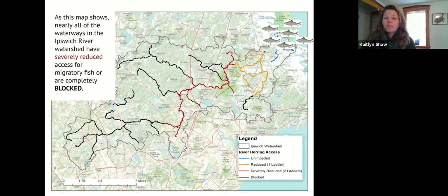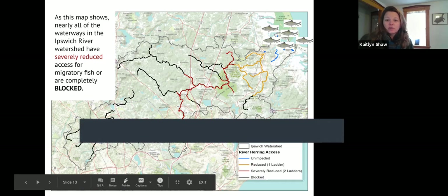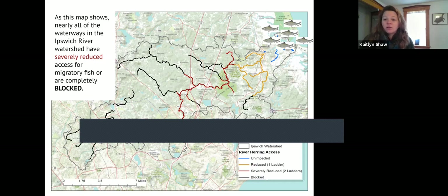This map shows in the upper right where the fish come from — the great marsh, where herring would enter the Ipswich River from the ocean. The blue pathways show unimpeded access for those fish. But soon after entering Ipswich downtown, they have reduced access because of the Ipswich Mills Dam. As the fish continue up the system, they have severely reduced access due to additional dams, and in the tributaries and upper Ipswich River it's completely blocked because there is no fish passage past certain dams.